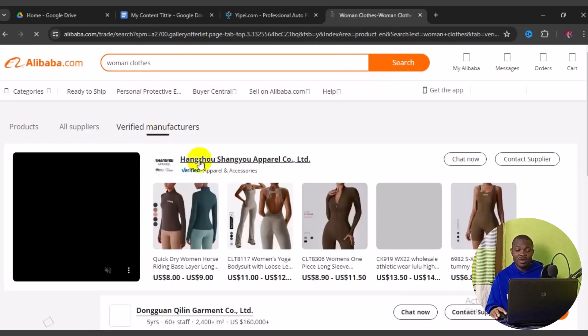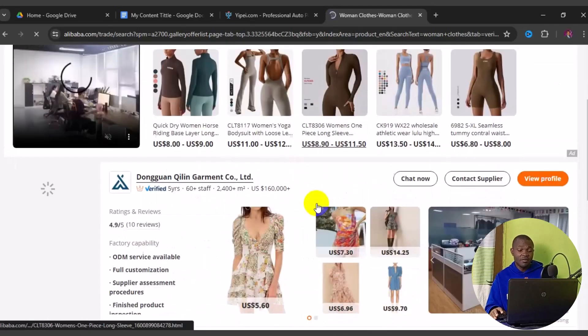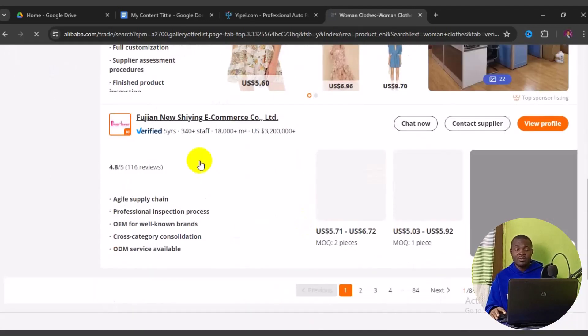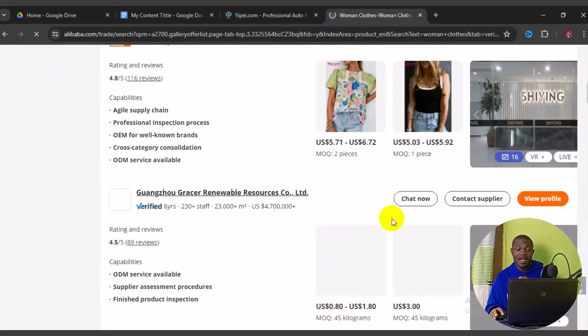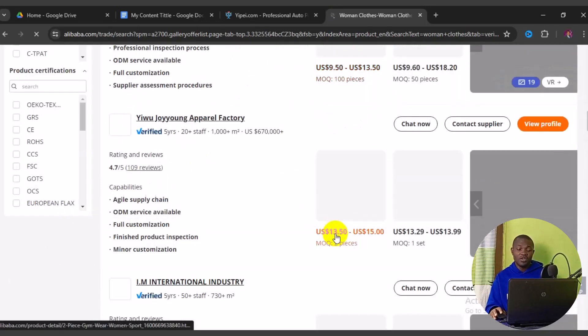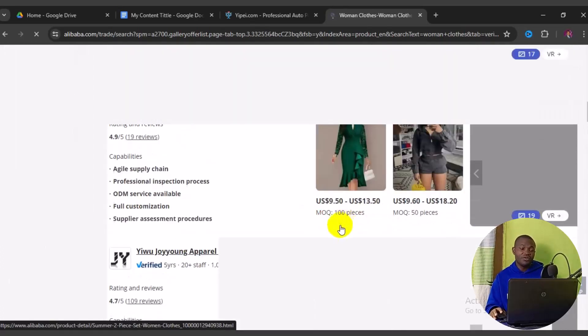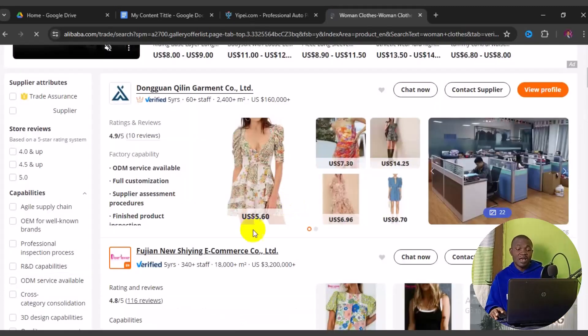The results show verified suppliers — some with over 11 years on Alibaba, others with 5 years and a 4.7 rating, or 1 year with 130-plus staff and 5-star ratings. The more you scroll, the more Chinese suppliers you find for that keyword. You can also filter by management certificate such as ISO, or by product certification issued by China.